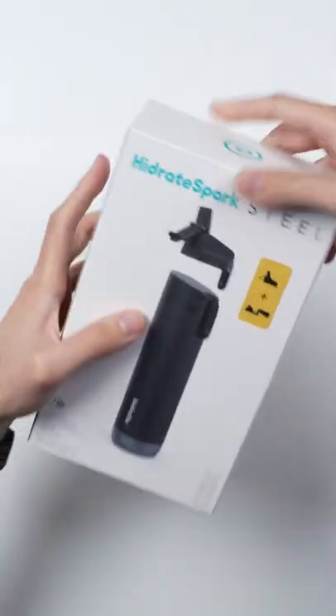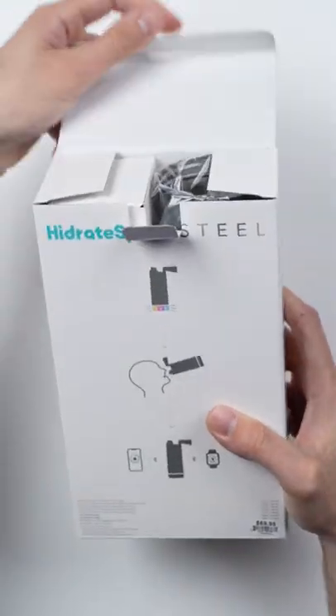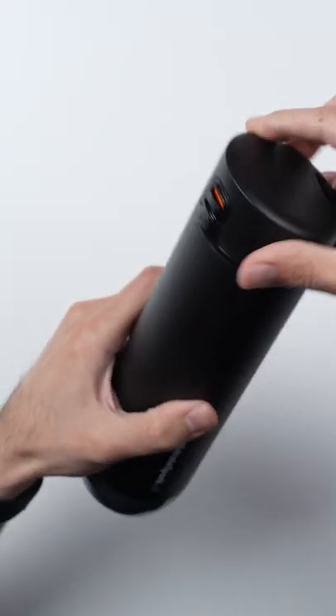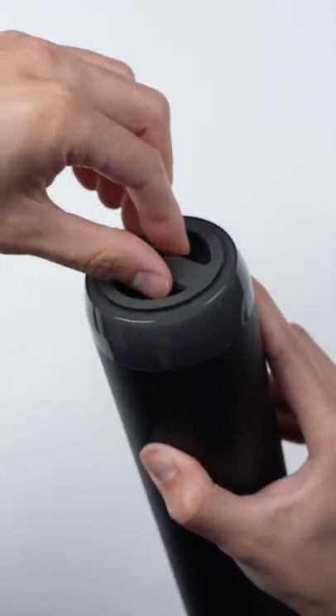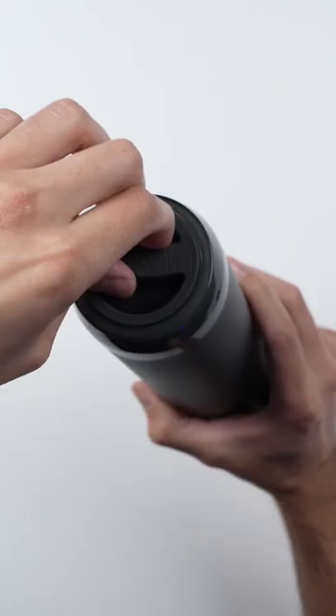Apple just started selling this $70 water bottle called the Hydrate Spark Steel. It's a vacuum insulated bottle, kind of like a Hydro Flask, so it can keep your drinks cold for up to 24 hours. But what's different about it is it has this little sensor at the bottom that can automatically track how much water you drink throughout the day.